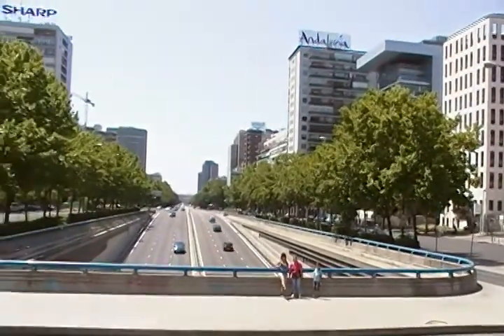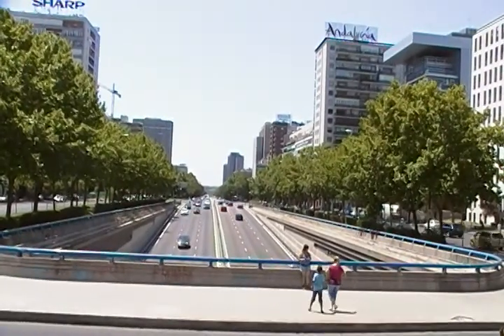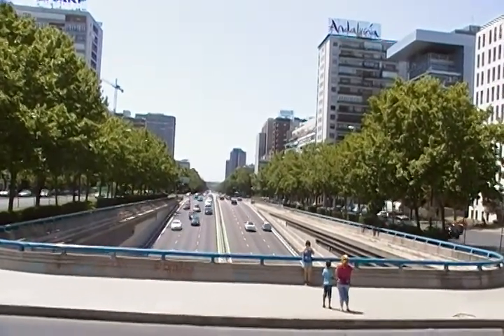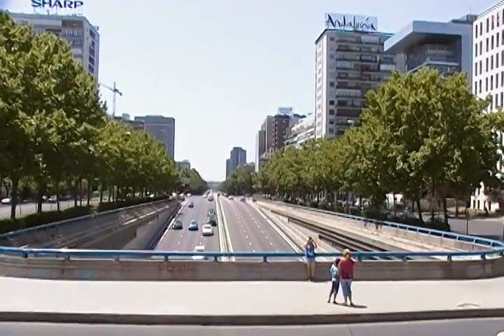This road here is called La Castellana. It just goes from the far north part of Madrid all the way down, kind of the center, past the big train station.